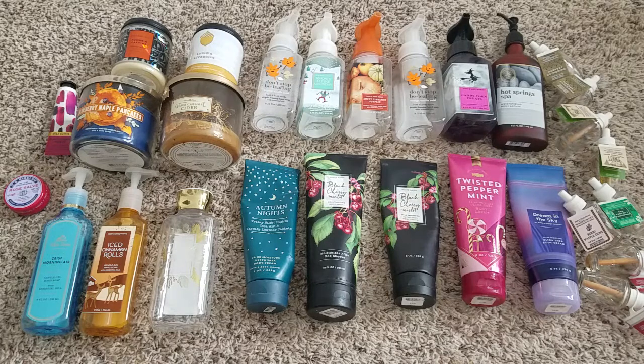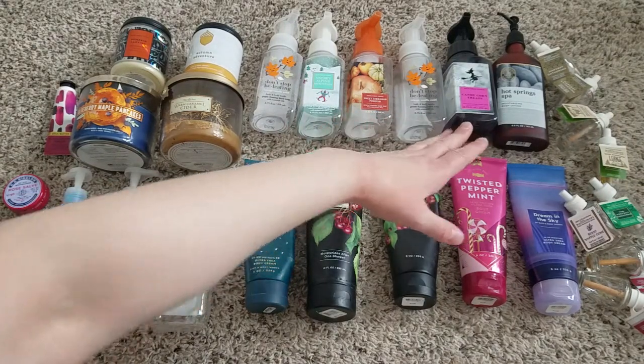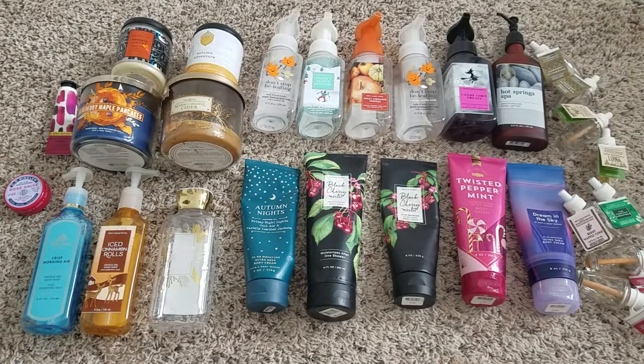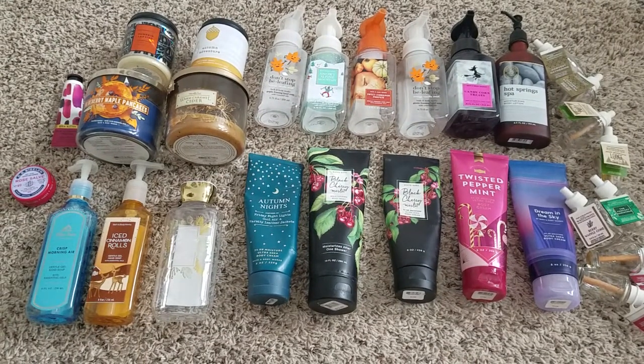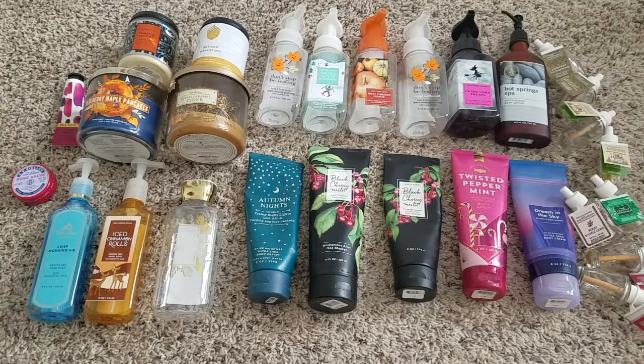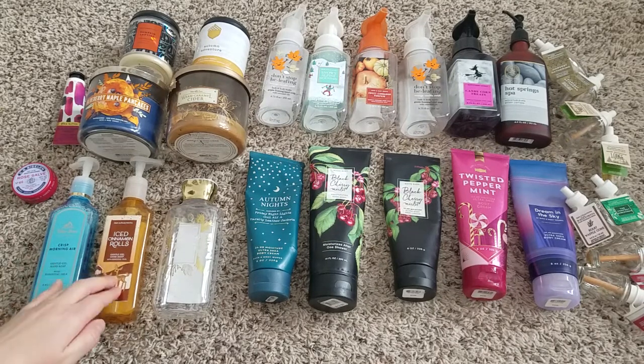Snowy Alpine Mountain was an awesome scent — like a men's cologne type but more fresh outdoor air with a masculine tone. Loved it, would get it again. Sweet Cinnamon Pumpkin is always a good one. Candy Corn Treats — it kind of smells like Marshmallow Fireside or Marshmallow Flurries, that kind of vibe. I really liked it, and I loved the packaging with the little witch on the moon — simple but Halloween-ish.